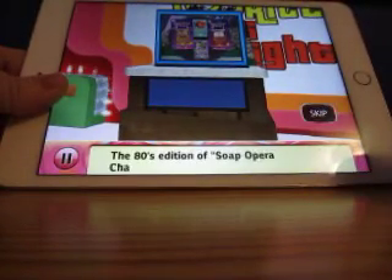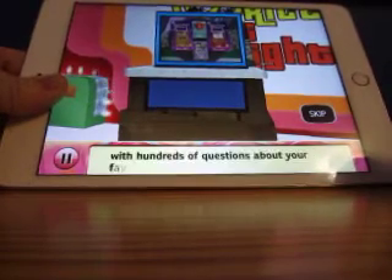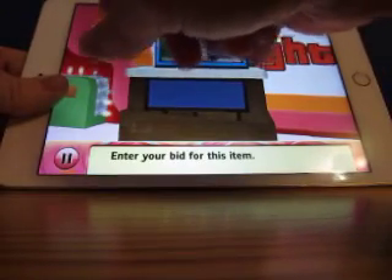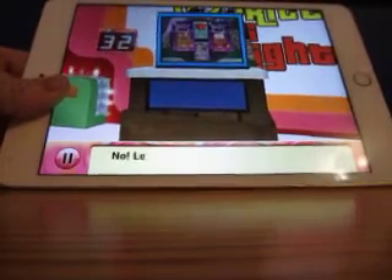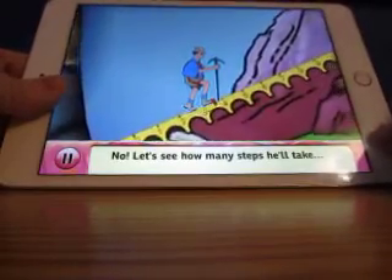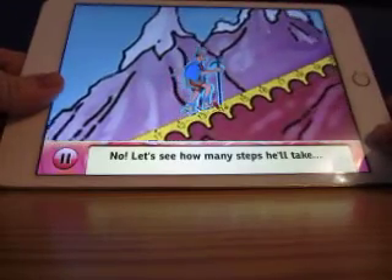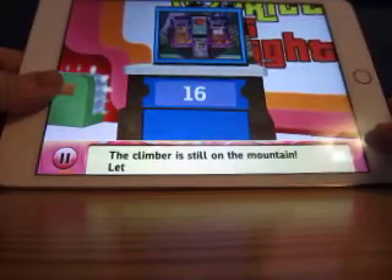The 80s edition of Soap Hopper Challenge — questions about your favorite soaps. What do you think is the price of this? I'll enter thirty-two. Is that the value? No. Let's see how many steps he'll take. The actual price is only $16.